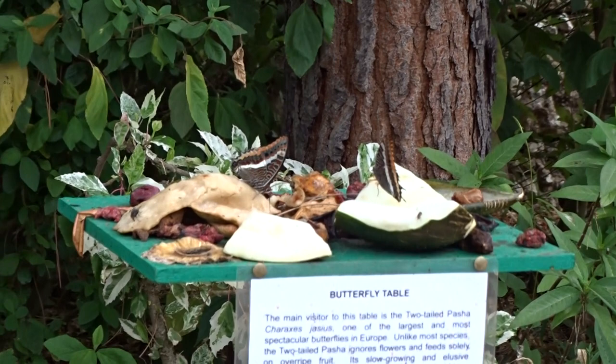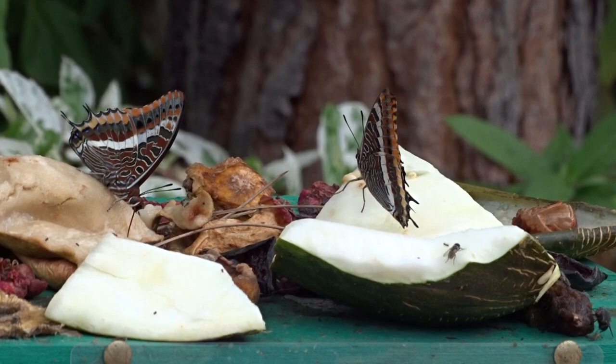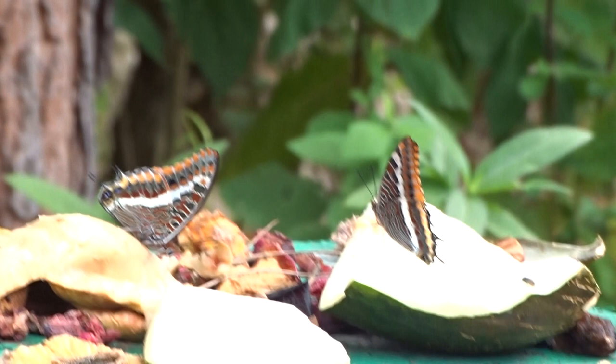Very successful, this feeding table today. It's a great way of seeing the underside. We've seen the upper side in a more wild situation on the lantana earlier. Here's the underside again.